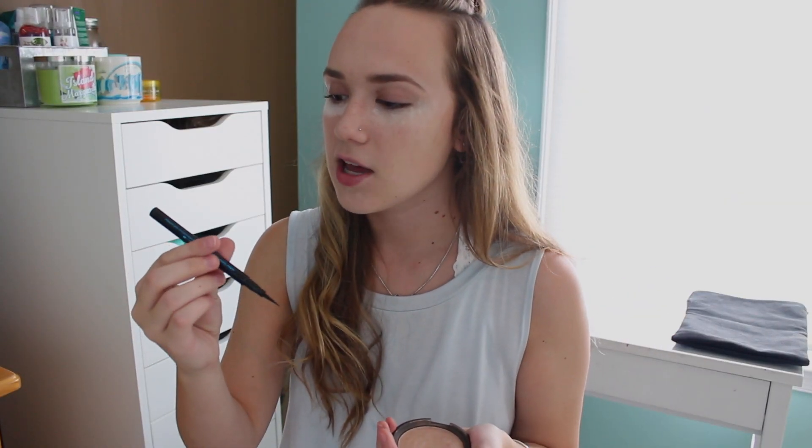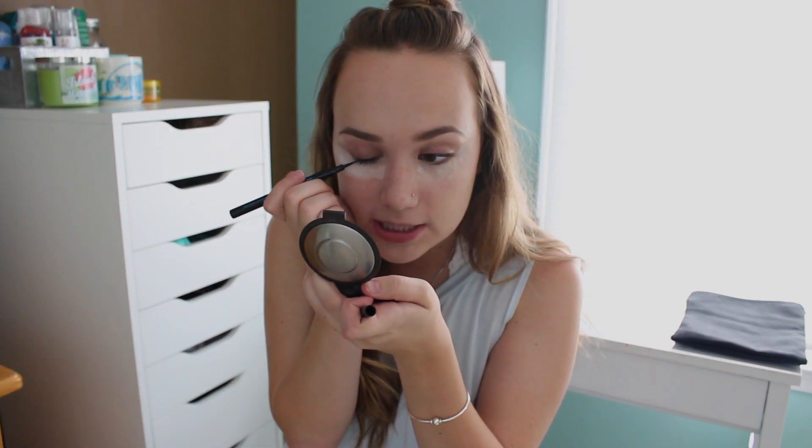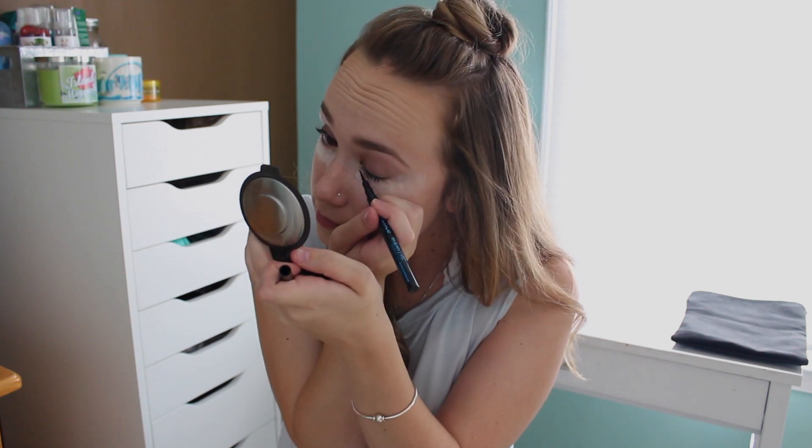The next thing I'm doing is applying eyeliner, and I'm using the Essence Super Fine Eyeliner Pen in waterproof. I really like this even though I don't typically like waterproof makeup, because it doesn't take forever to come off or anything — it kind of glides off with makeup remover, but it doesn't budge throughout the day, which is really nice. As you guys know I do like to wing out my eyeliner, but honestly this is like my everyday class makeup routine, and when I'm doing my makeup at nine in the morning, winged eyeliner doesn't happen too often.